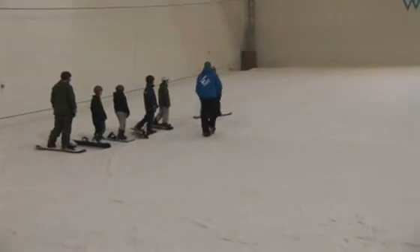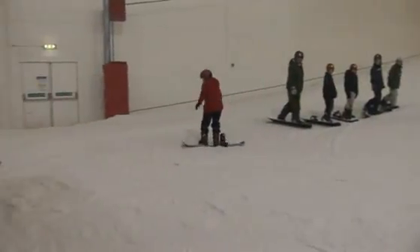Usually to pass at level one, the boarders would have to go through several hours of instruction. Here, they've just had a couple of hours on the simulator.